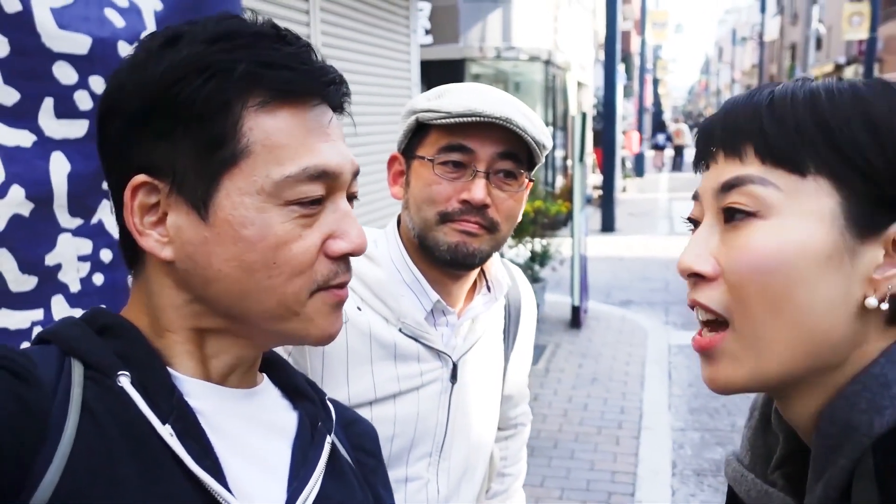Hey guys, so today we're here with our good friend Ai from Cooking with Ai. Hi everybody. We're here in Togoshi Ginza. This is one of the longest shotengais or shopping streets here in Tokyo. Now you mentioned that this place is famous for something?